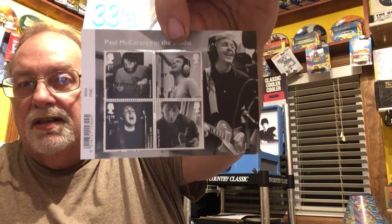The first thing I got in was Paul McCartney in the studio, which I know I wanted these. I like the pictures on them — I'll take it out because of the glare. These came in first. I don't know why they shipped everything separately. The thing I really wanted was sold out already.